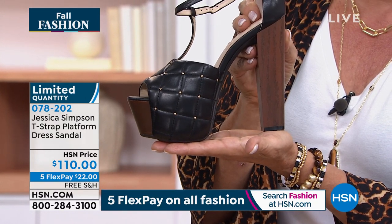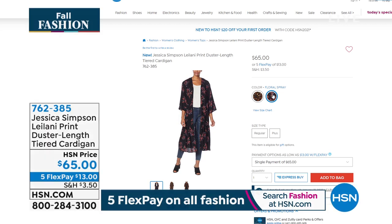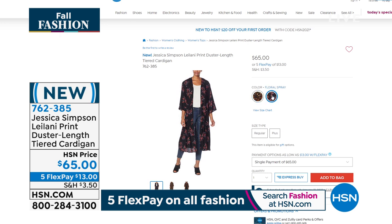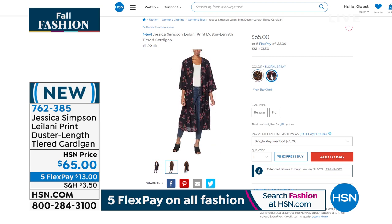That's a great price for these — really. Five flex or six with your HSN card. The platform is item 78202. This is the cardigan coming up next hour — the Leilani. It's a printed duster with tiered detailing at the bottom. It's very pretty and it's on five flex, so it's only $13. It's just a great completer piece. I live in leggings and dusters and jeans.